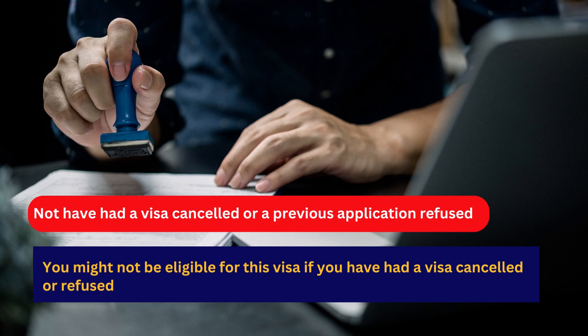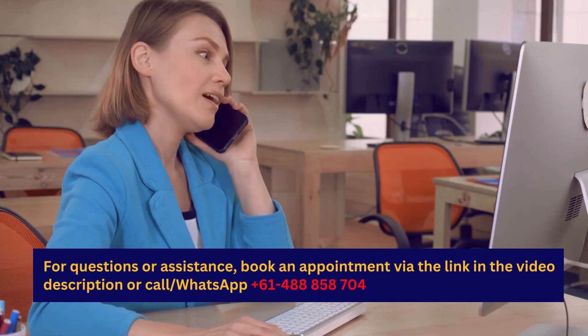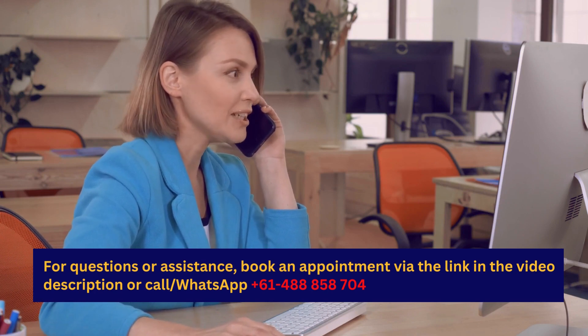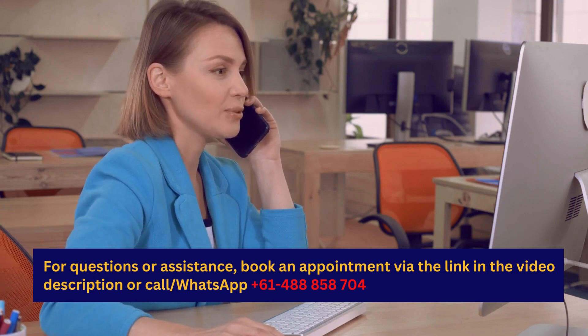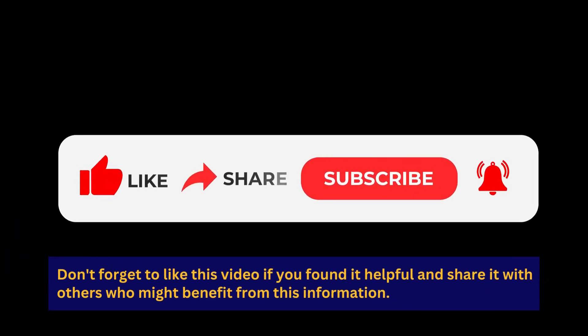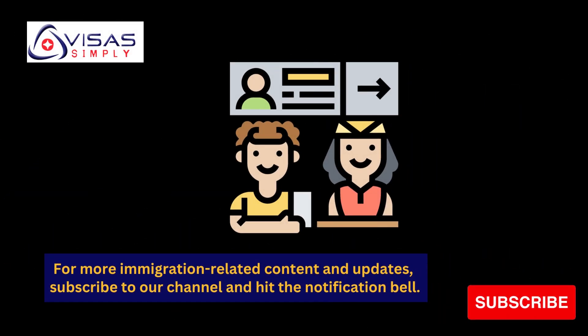For questions or assistance, book an appointment via the link in the video description or call/WhatsApp +614-888-58704. Don't forget to like this video if you found it helpful and share it with others who might benefit. For more immigration-related content and updates, subscribe to our channel.